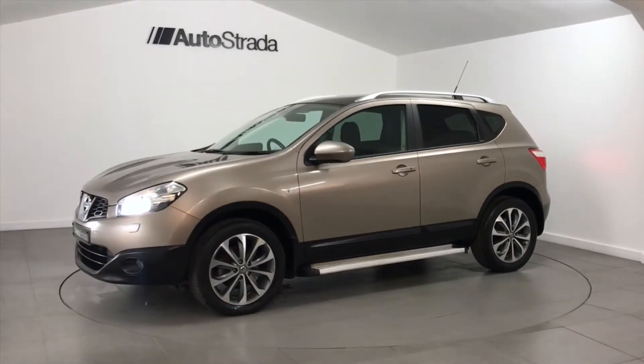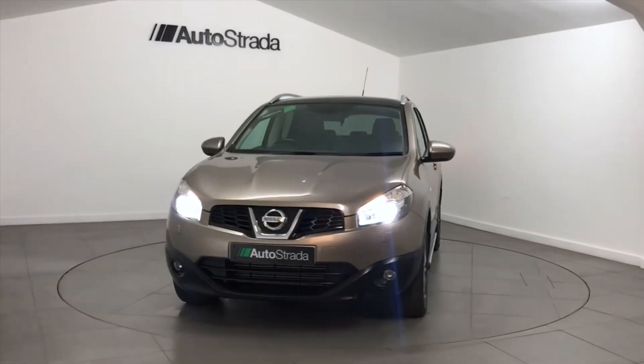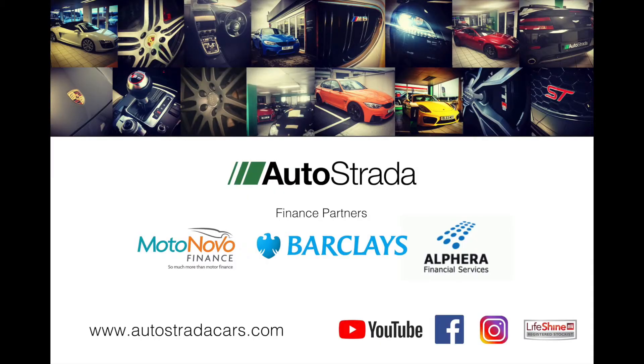Please visit our website where you can select a car of your choice, adjust your deposit and term of agreement to suit your budget, and you can also apply here for finance directly with our finance companies wherever and whenever it suits you.